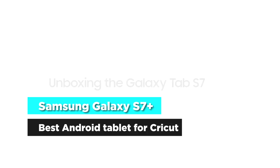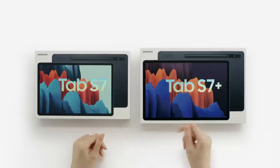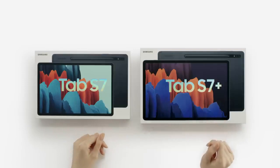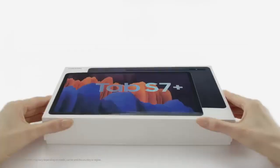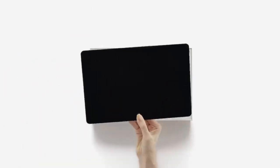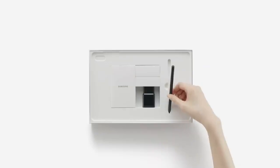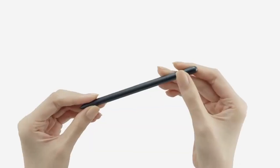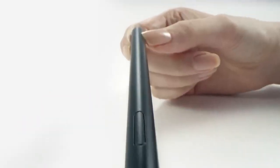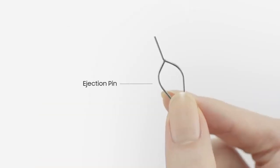Samsung Galaxy Tab S7 Plus is the best Android tablet for Cricut Design Space. Samsung tablets are premium tablets and are a great option for Cricut, and the Samsung Galaxy Tab S7 Plus is a great alternative to the dominating iPads. At a small portable size, the working area is quite large, giving the required space to work on your designs. Additionally, the crisp picture-perfect display is a great addition to quality and rich visuals.